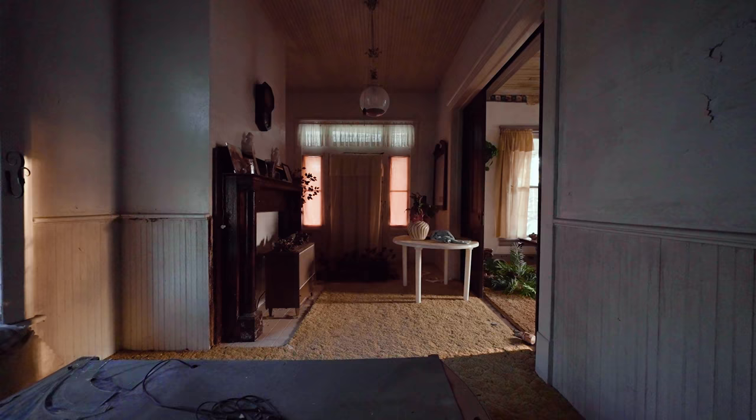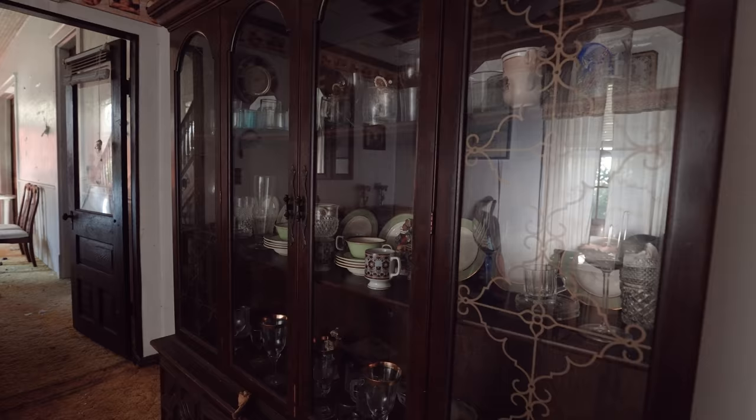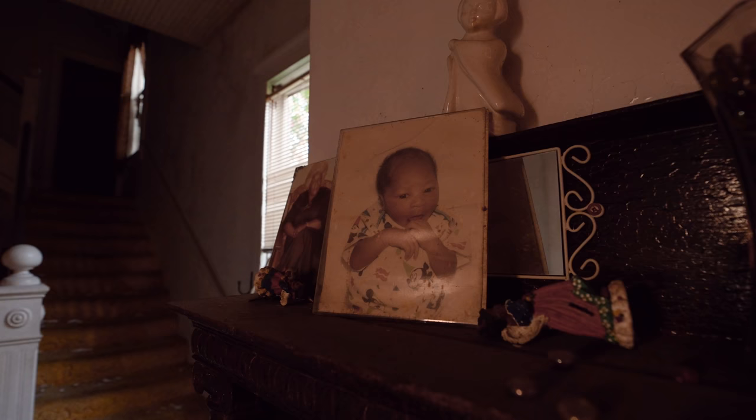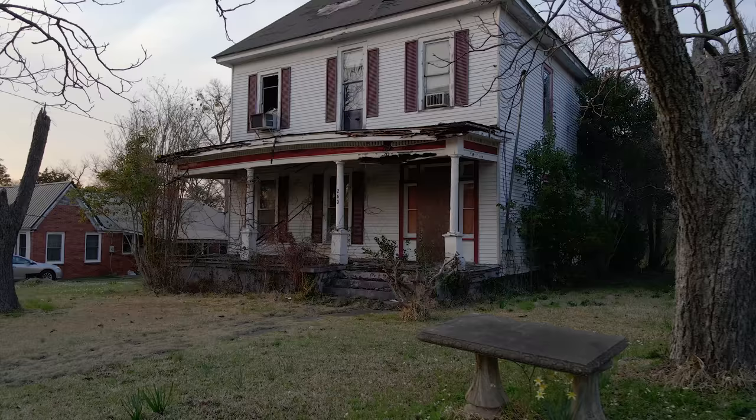Built in the early 1900s, it feels as though each room holds its own well-preserved secret. Each item, each photo, gives us a glimpse into not only the minds, but of the hearts of those who called this structure home.